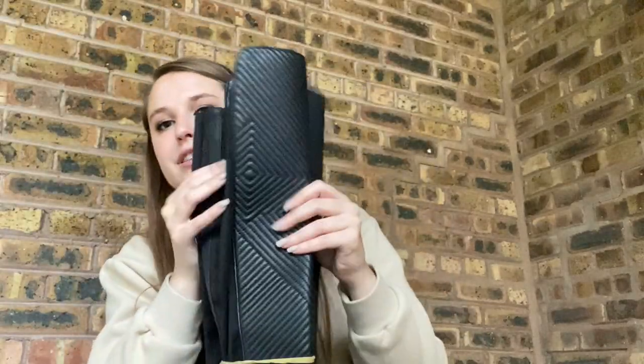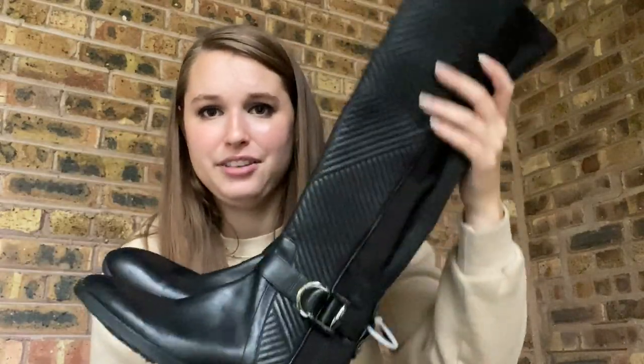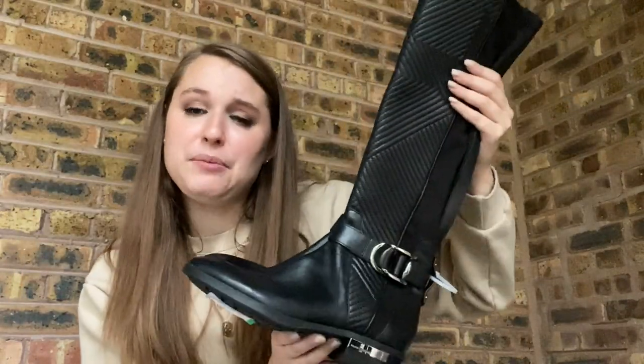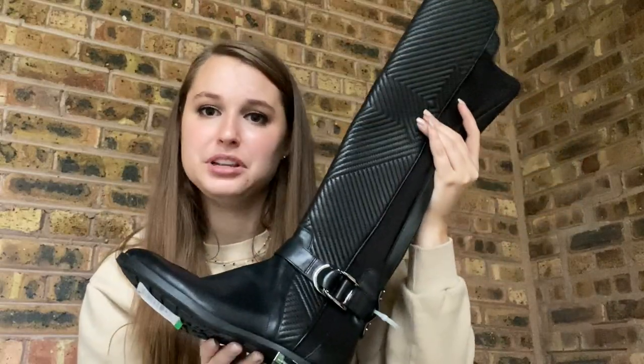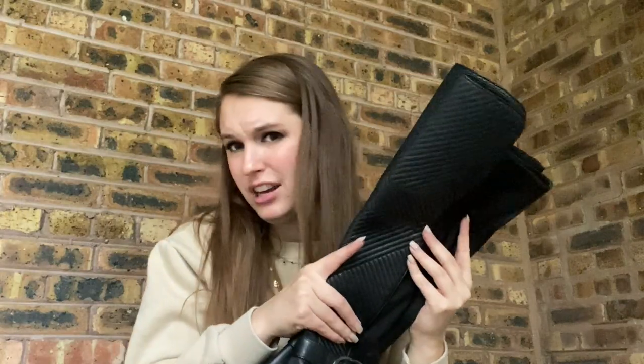I grabbed these because they were on sale — 80% off, so like $8. Vince Camuto quilted riding boots. The equestrian style is supposed to be very in this fall, and tall boots are always in style. I don't love selling Vince Camuto, but I've had good luck with their boots in the past. They just look expensive. I'm hoping for $40 to $50 on these.